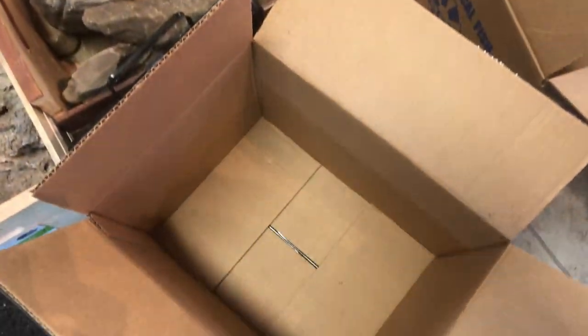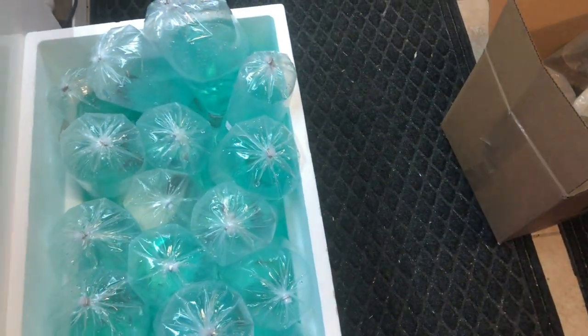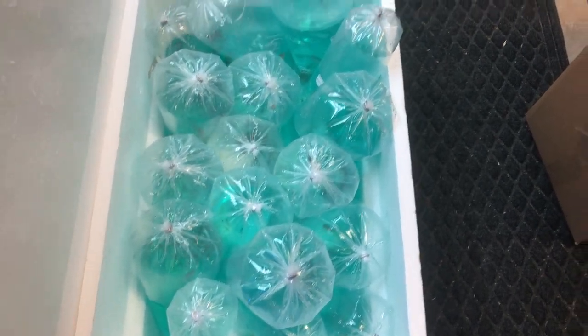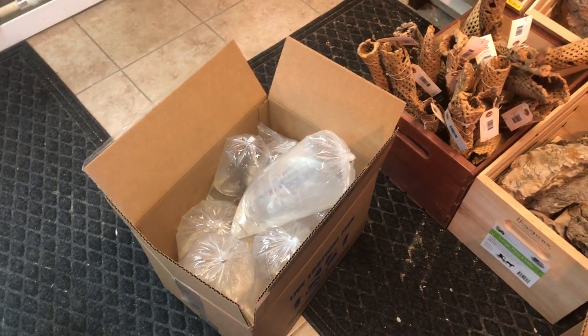Alright guys, that's an empty box and these tanks are now full so I've got to get these put up. We will see you guys at the store — see you here!